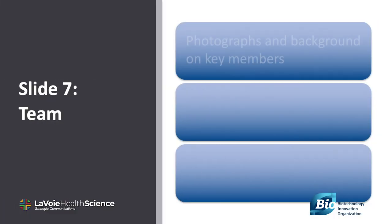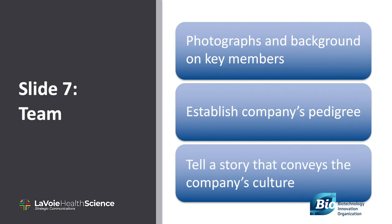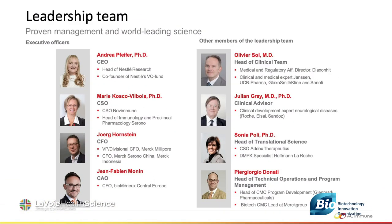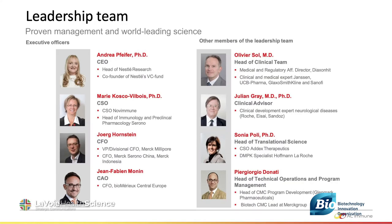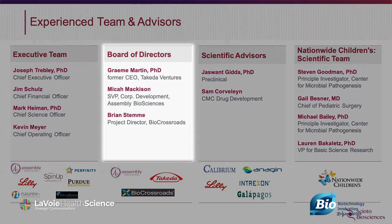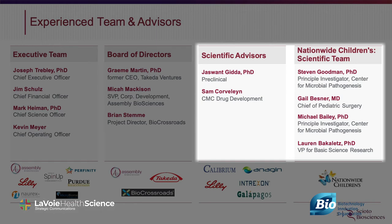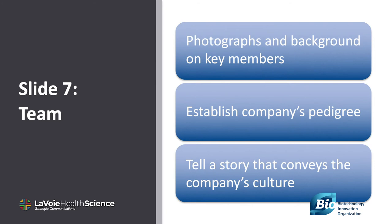Slide seven: people invest in teams. This is about connecting your management team with the story. Storytell here. The pedigree is important, but more importantly, the company's culture. Why is it investable? Past successes and experiences make a lot of difference. Teams that have done it before add credibility and value. Your advantage may be your experience, or it may be entrepreneurship. If you're a small or emerging company, it may be important to have your board as well as your scientific advisory board listed, and if you've got an impressive list of investors, say so. Note that sometimes companies prefer to put this slide up front, especially if you're early stage.